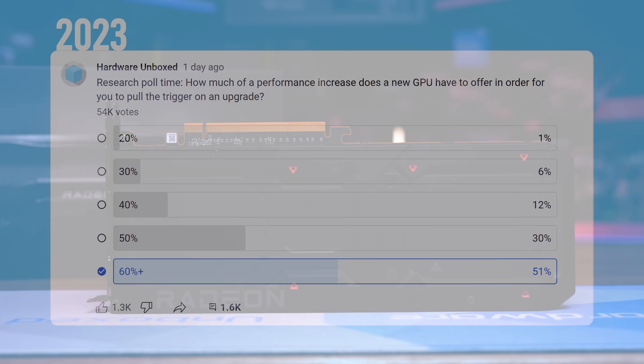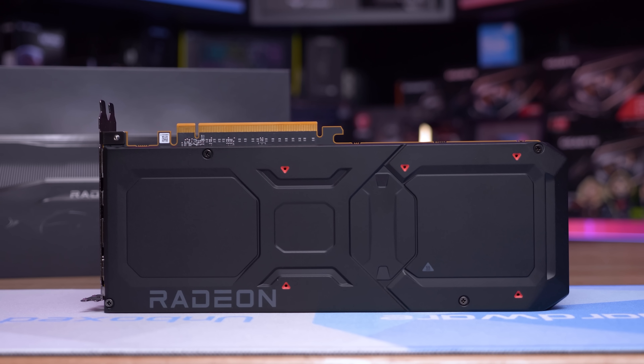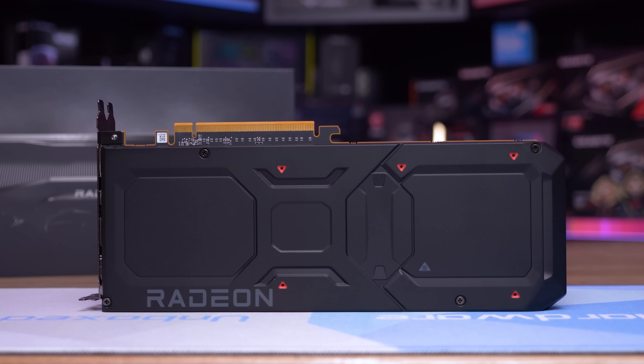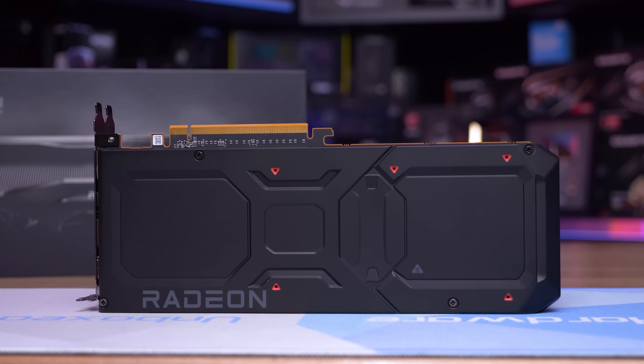As an example, the 7900 XT would be on average around twice as fast as the 5700 XT, but it also costs twice as much — so pretty poor progress over a four year period.